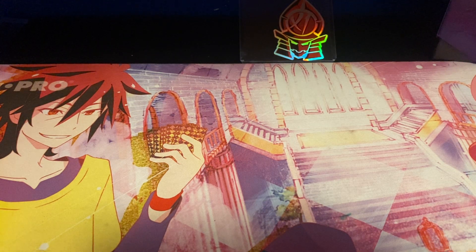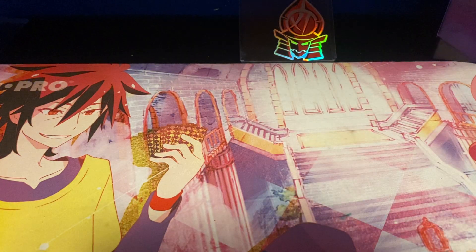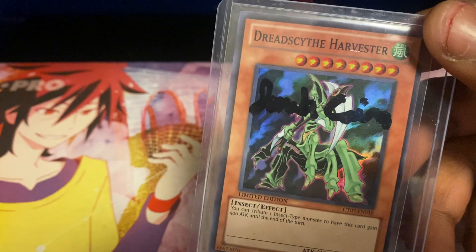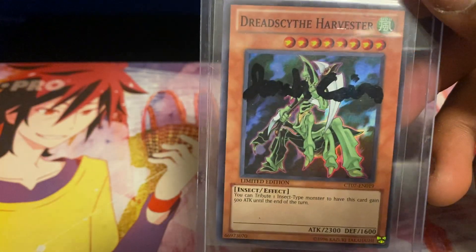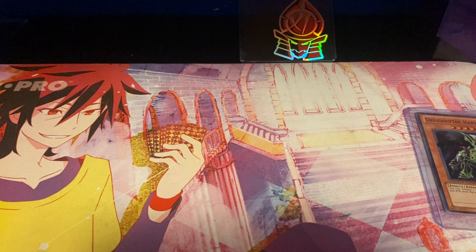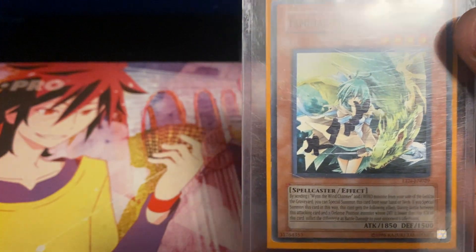Before I start the video off, we're starting with my signed cards that I got from you guys. We got this Dreadside Harvester — I don't remember who signed most of these cards because I don't really keep a list of people who signed what cards. I should probably ship them at some point. I got a signed copy of Dreadside Harvester Halo, and it's limited edition. It's pretty cool. We also got a signed copy of my favorite Charmer, Possessed Wind. It was super awesome.